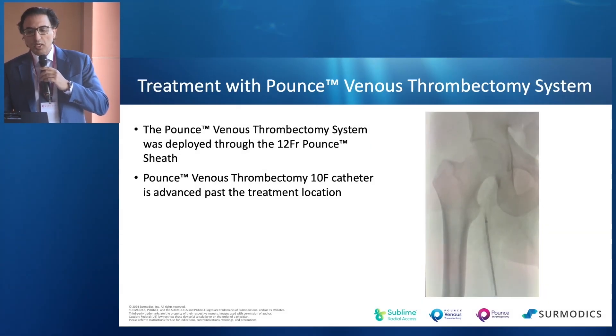So the first thing to do is popliteal vein access going anterograde. You see here that the 10 French catheter is advanced past the treatment location.